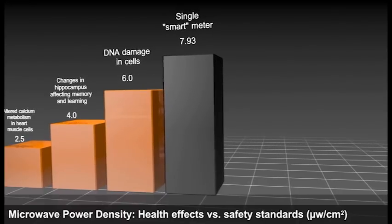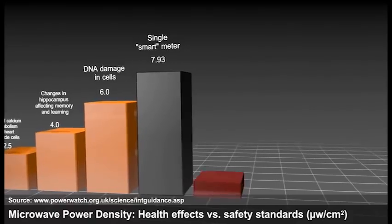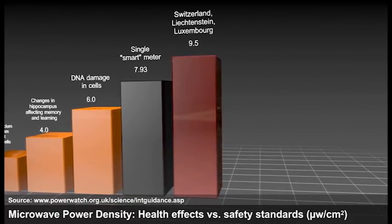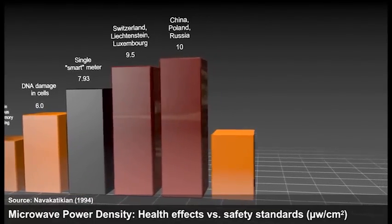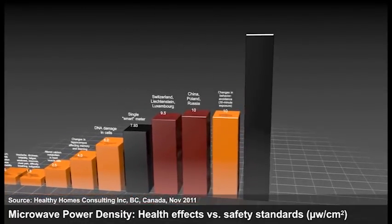Even though there are already known health effects at levels far lower, Switzerland, Liechtenstein, and Luxembourg set the standard at 9.5, and China, Poland, and Russia at 10.0 — the same level at which behavior has been altered, producing reflexes of avoidance following 30-minute exposures. A room of 12 smart meters — very common and even a conservative number in an apartment building — tested at 19.8 microwatts per centimeter squared.